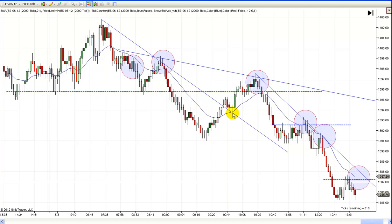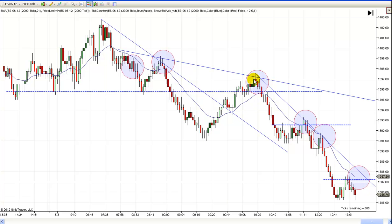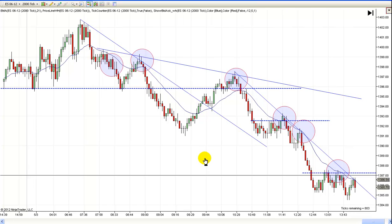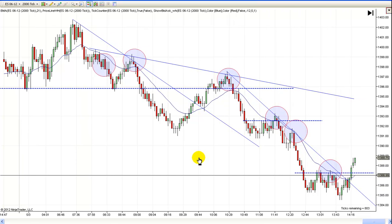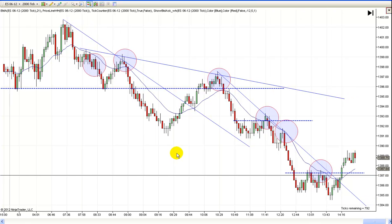When we broke the trend line, it came right back and tested it before it went higher. This is a two-legged correction between two bigger legs. If you went to a larger time frame, you wouldn't see all these smaller legs — you would clearly see a two-legged move. But you've got to learn to spot that on this chart. Don't try watching multiple charts, just learn to spot it on this chart. So there's your first two trades.